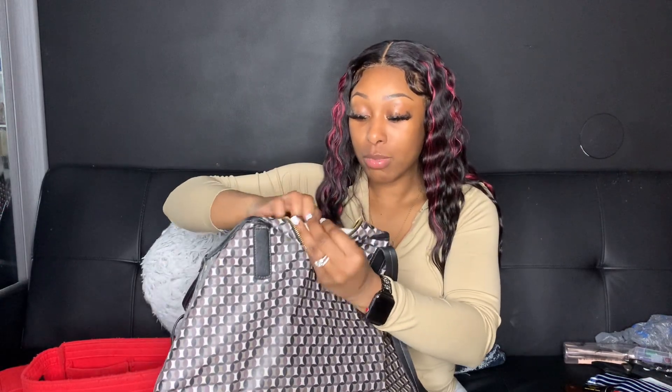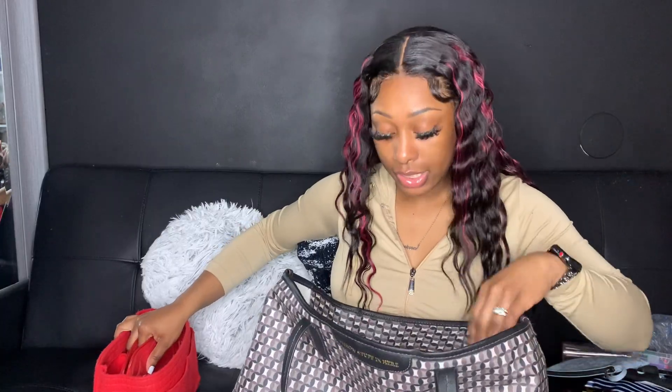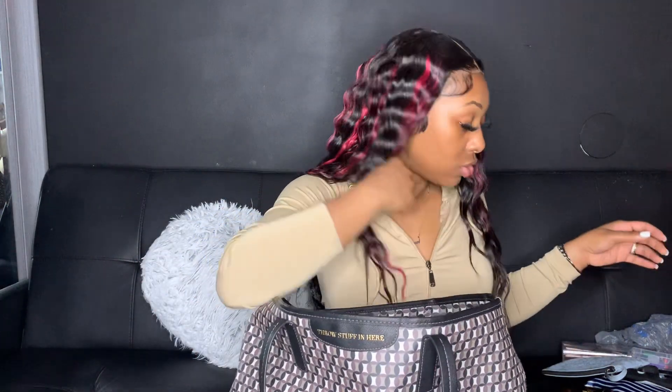With this bag it has a pocket on the side with a little zipper, and then we have another compartment and then three pockets right here — one, two, three. Okay, that is it for the bag. Now I'm about to clean the bag out. I cleaned the inside out so now I'm going to go ahead and put my organizer back inside and start organizing my bag.